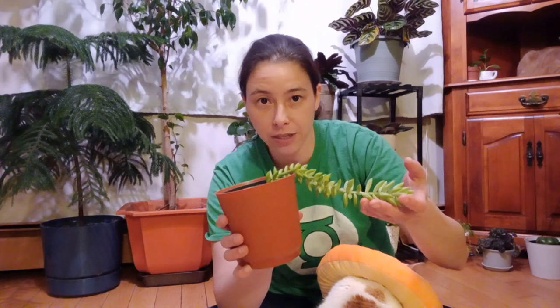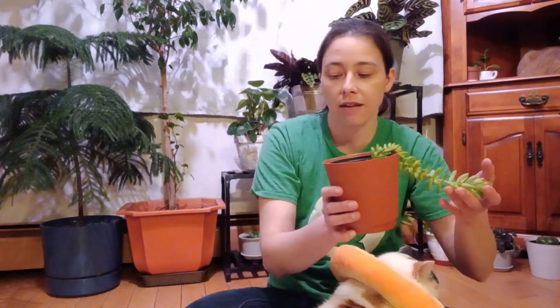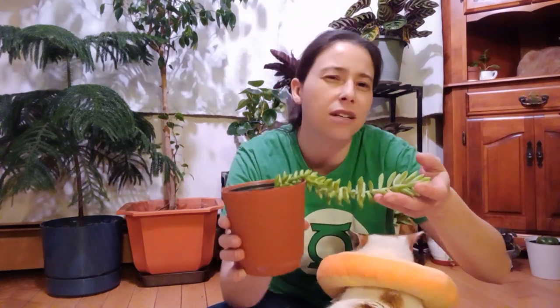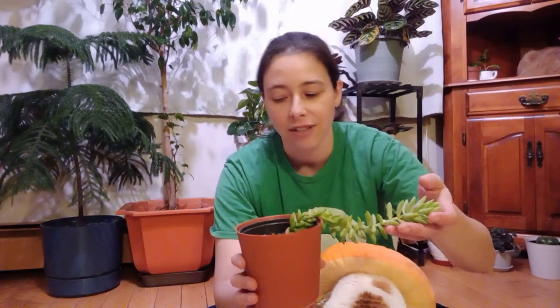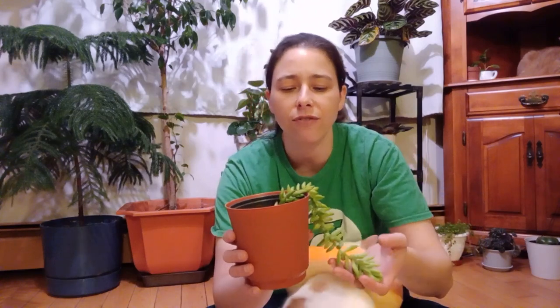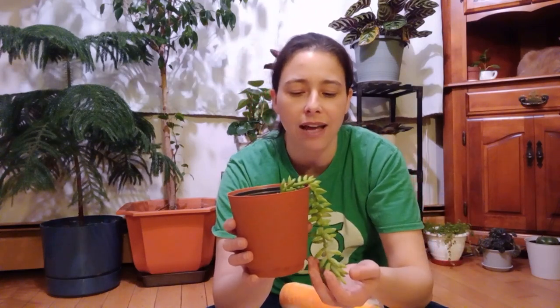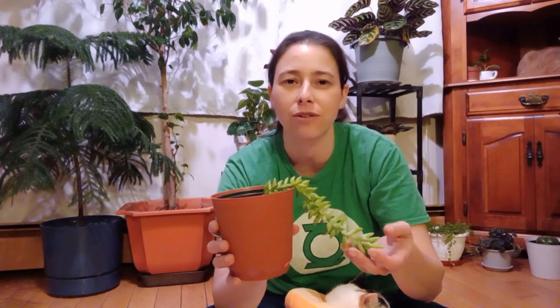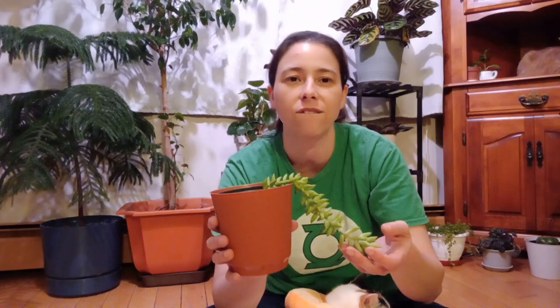It is a flowering species of succulent, and a perennial. The flowers it makes are these super tiny pink flowers and they're really cute. I've tried finding exactly how long these guys can grow — I've seen only 24 inches mentioned, but I've seen pictures where they look like four, five, even six feet long. So they can get bigger.